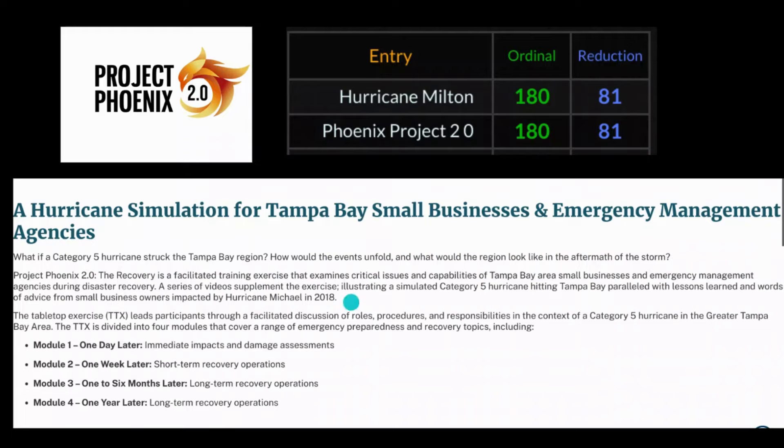Do you guys understand this? This is a simulation of a hurricane hitting Tampa — which is exactly what Milton is ready to do — and the name of the project, Project Phoenix 2.0, in gematria is a direct two-cipher match to the hurricane that's about to fulfill the simulation in real life. Now there are a few differences in the paths of the simulated hurricane and Hurricane Milton, but for the most part it's pretty much exactly the same scenario.